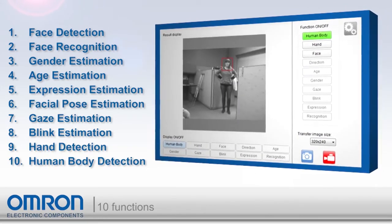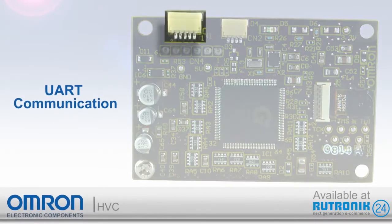HVC uses serial communication via UART. Simply mount the HVC onto your device, interface with it, and it will provide all the relevant data to help your application make decisions and react accordingly.